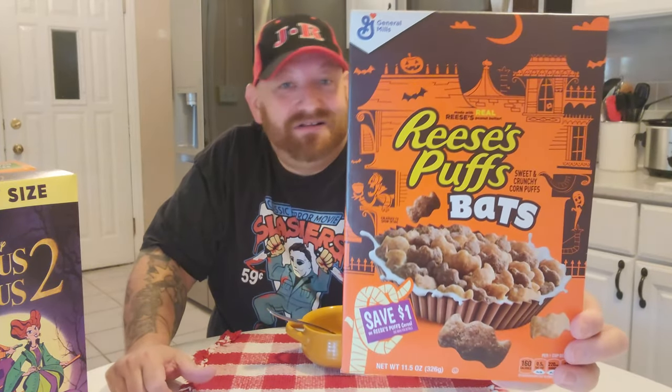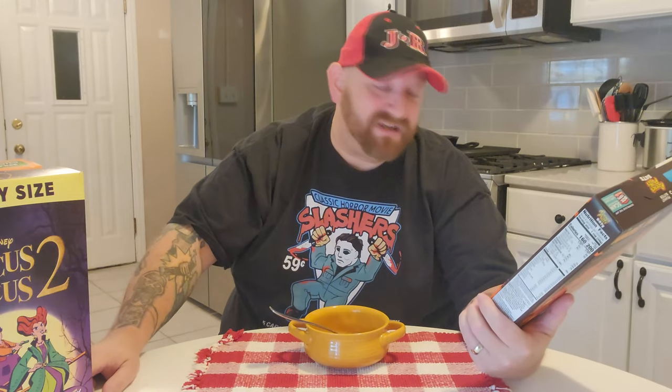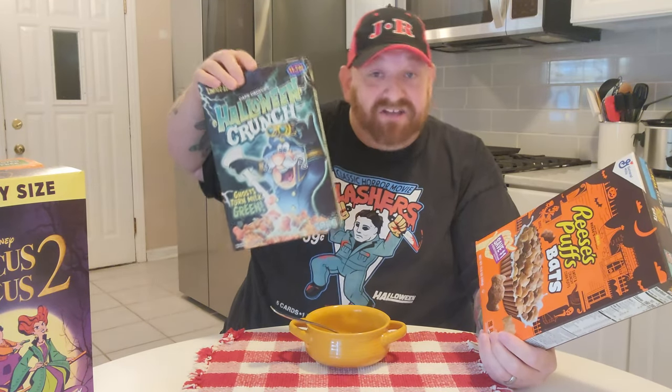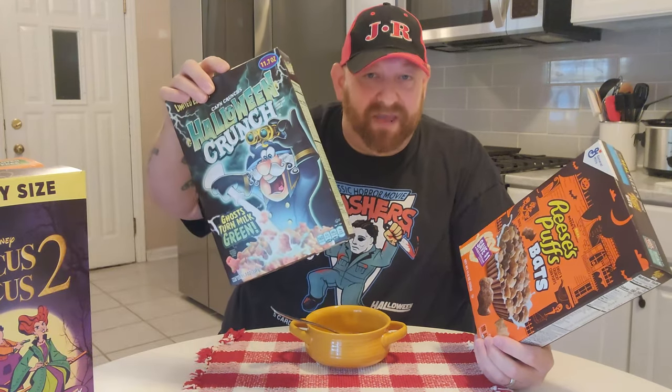Next would be Reese's Puffs Bats. Reese's Puffs are delicious, and shaped like bats is totally awesome. I love the Halloween design on this box — it's a spooky house, there's a ghost, there's a pumpkin, and it looks like Dracula holding a bowl of the cereal. It also comes with a save $1 coupon on Reese's Puffs cereal. I got the Halloween Crunch and the Reese's Puffs Bats at Giant Eagle — I think I paid about four bucks for the Crunch and about $3.59 or four something for the Reese's Puffs.